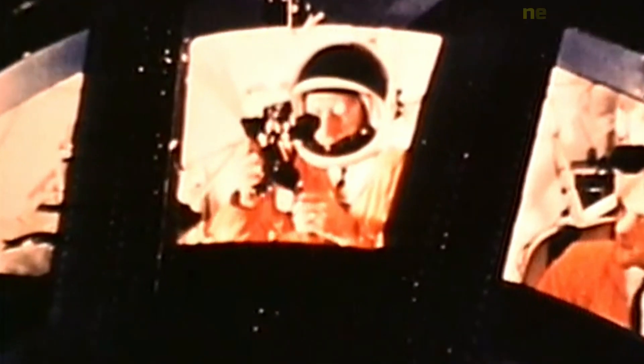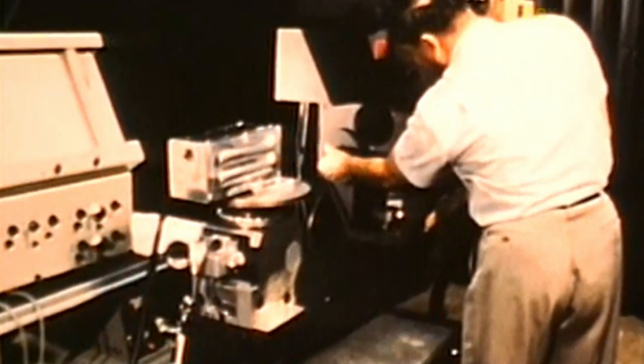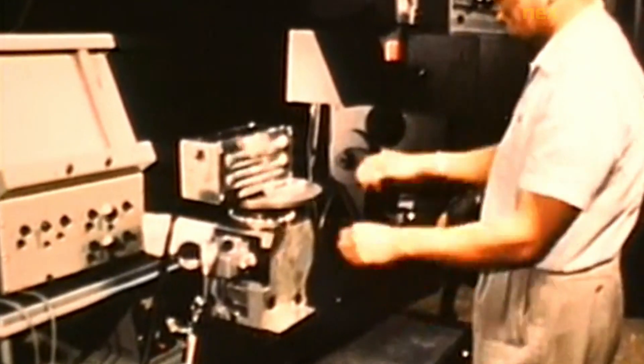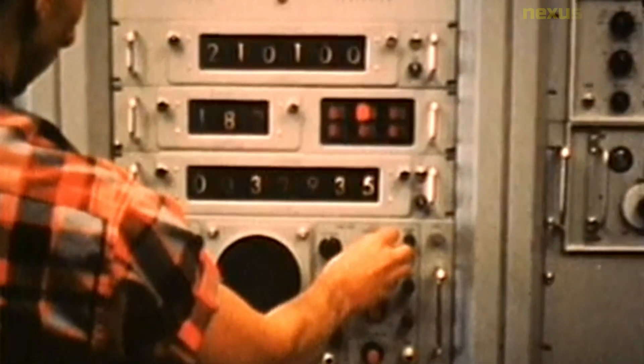NASA's Ranger 4 was a spacecraft launched on April 23, 1962, as part of the Ranger program, which aimed to study the moon and take close-up photographs of its surface. Ranger 4 was designed to impact the moon's surface and transmit data during the final moments of its descent. However, due to a malfunction, no useful scientific data was transmitted back to Earth, and the spacecraft crashed into the far side of the moon on April 26, 1962.